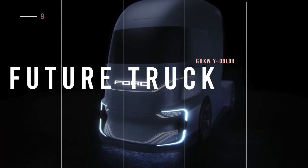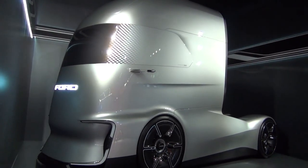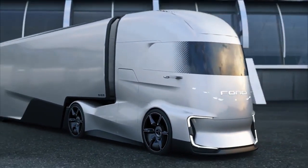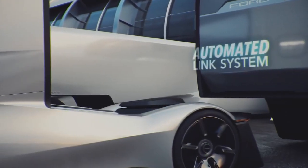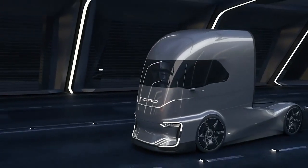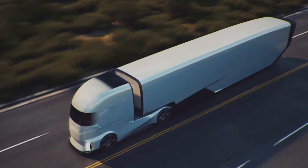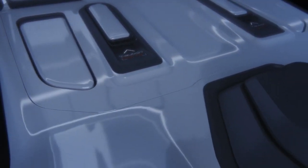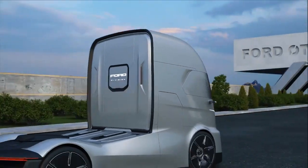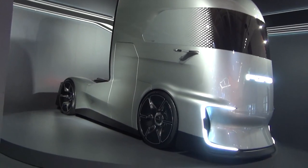Next up is the Ford F-Vision Future Truck, a self-driving, electric-powered concept vehicle that looks like it came straight out of a science fiction movie. This concept aims to make cargo transportation more effective and affordable through its many futuristic ideas. Since it is fully autonomous, it doesn't need a driver. It also has a ton of sensors that allow it to avoid obstacles and keep itself safe while on the road. The windows also automatically tend to counteract the sun's brightness.